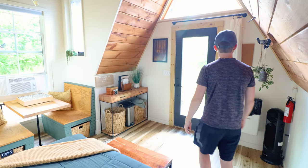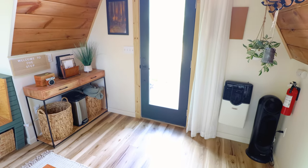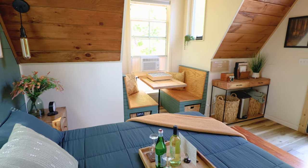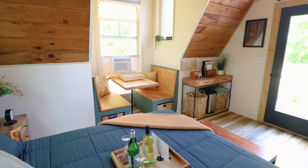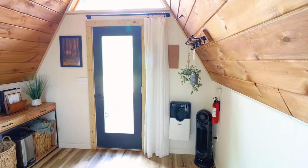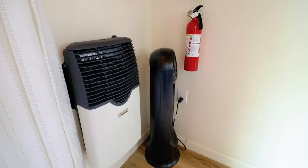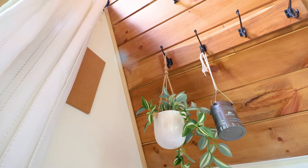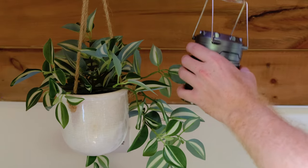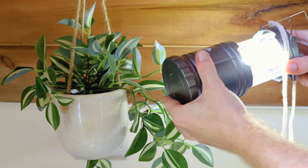Walking back towards the front door, you can pull this curtain across for some extra privacy — though it's extremely private out here anyway. If I pan the camera to the right, over in this corner you have a heater and air conditioning, all powered by your gas generator which I'll show a little later. There are also some hangers next to the plant and a battery-operated lantern just in case, so you'll always have some lights.